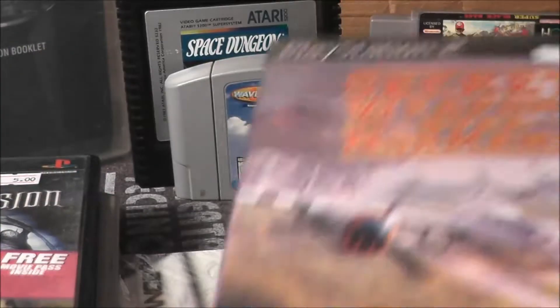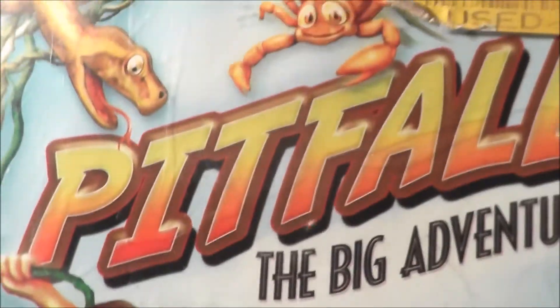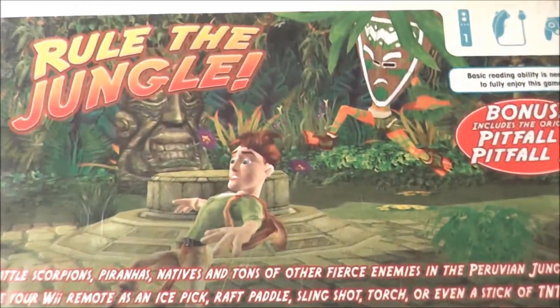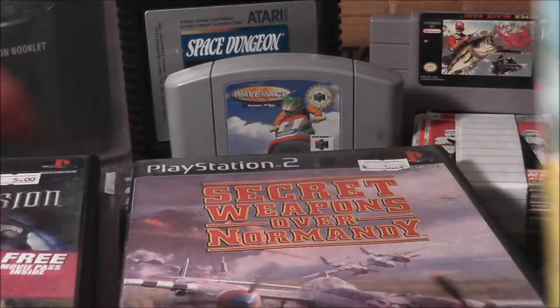And finally, probably the thing I'm most excited about: Pitfall The Big Adventure for the Wii. It probably won't live up to the Pitfall games that I adore on the 2600, but hey, why not give it a try — who knows, maybe I will be impressed.